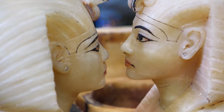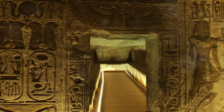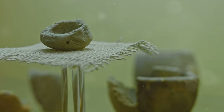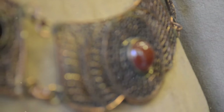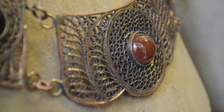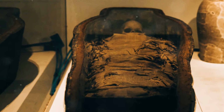Another notable tomb is KV46, the resting place of Yuya and Tuya, the parents of Queen Tiya, wife of Amenhotep III. Their tomb, discovered in 1905, contained a wealth of well-preserved artifacts, including furniture, chariots and even Yuya's intact funerary mask. These objects provide invaluable insights into the lives of the elite during the New Kingdom — their wealth, status and the importance placed on preparing for the afterlife.